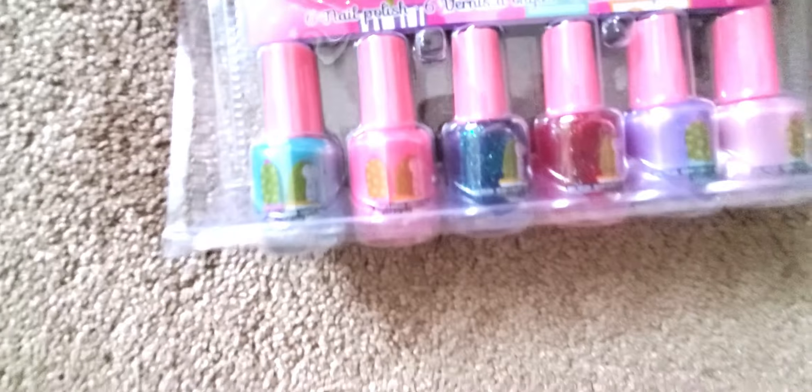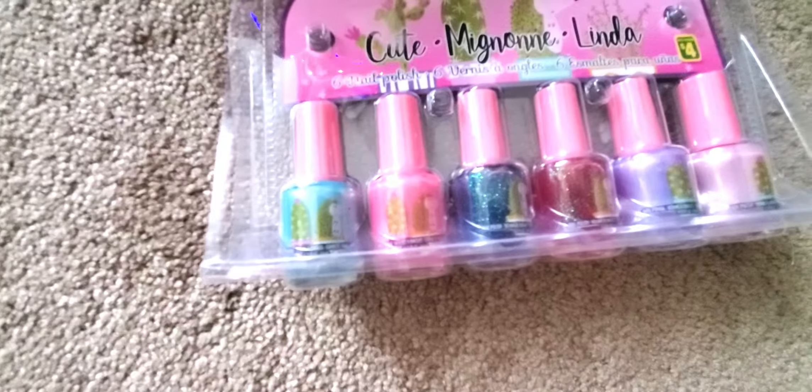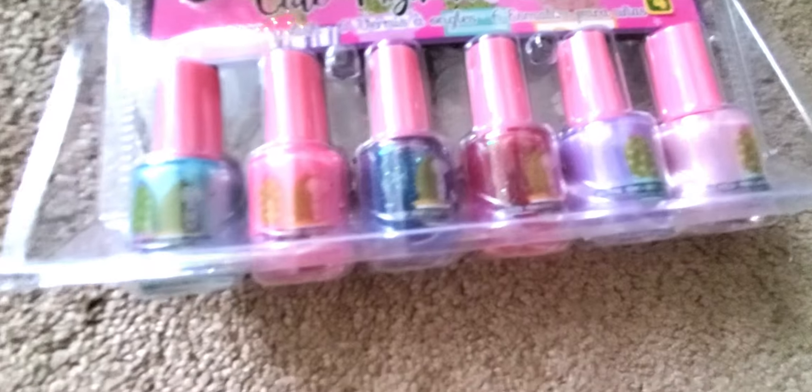It's got six different colors — we got purple, we got pink, we seem to have red, and we have blue.